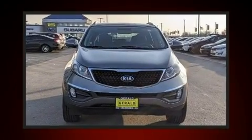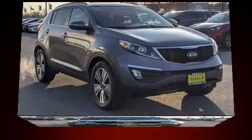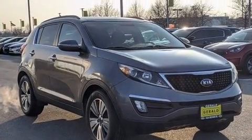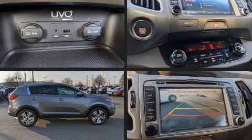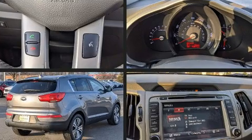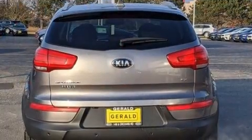Kia infused the interior with top-shelf amenities such as one-touch window functionality, a built-in garage door transmitter, heated door mirrors, and a split folding rear seat. Premium sound drives seven speakers, providing you and your passengers a sensational audio experience.